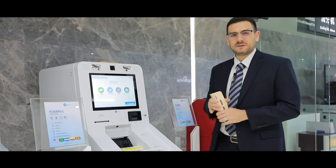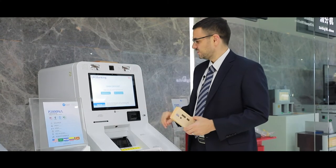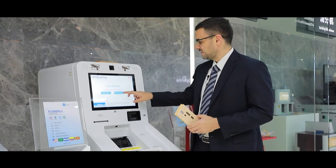One of the key functions about this machine that's special is that it has a non-stop feeding mode, so you can deposit cash as much as you like.